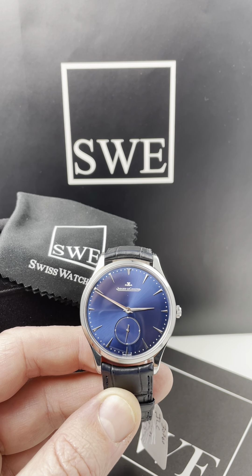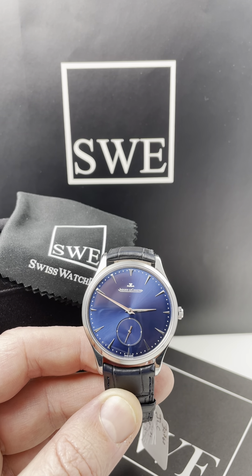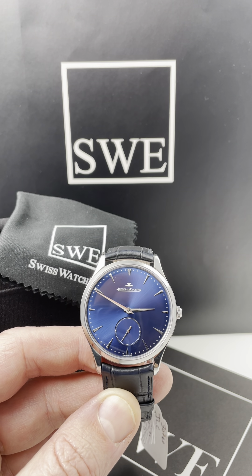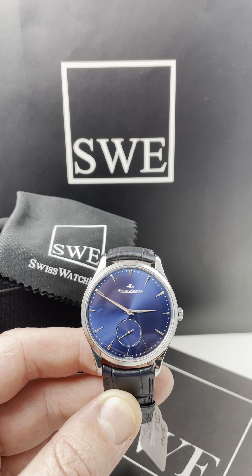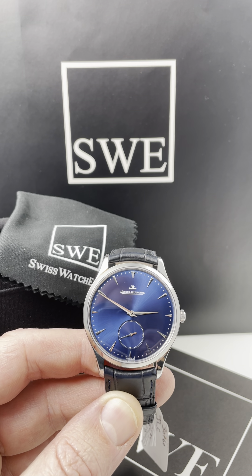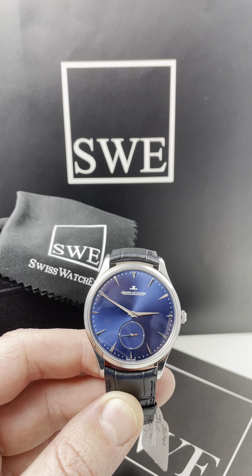SwissWatchExpo here. We have a Jaeger-LeCoultre Master. Now there's something about this watch that I want to point out — there are a lot of blue dials out there from a lot of different manufacturers, but this watch is gorgeous.